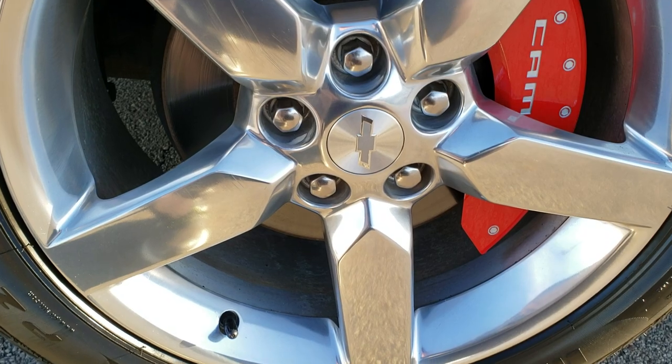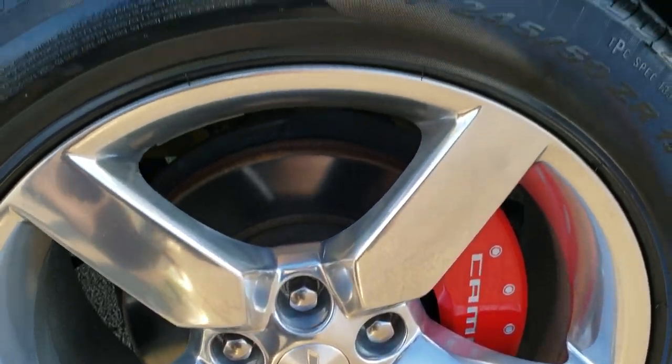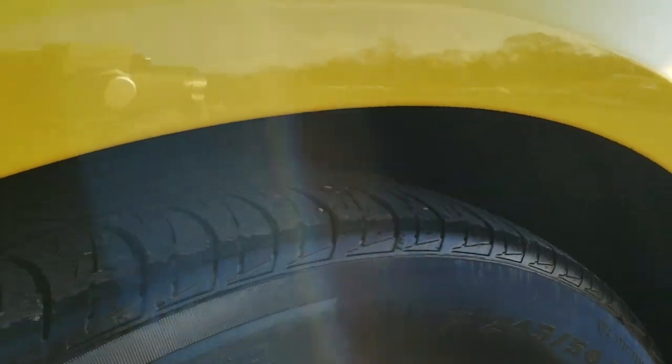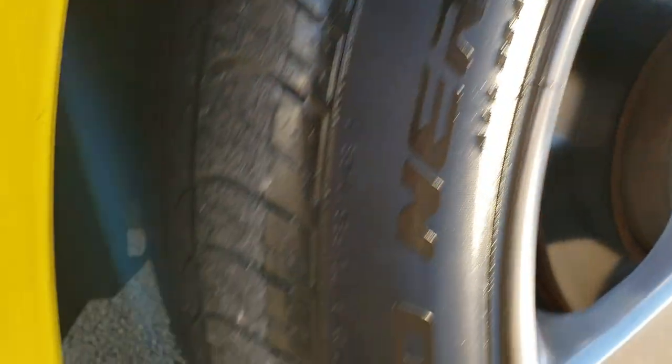It comes with 19 inch polished aluminum rims that are in excellent shape and Pirelli P Zero Nero 245/50 ZR19 tires. Kind of hard to see, but just a little bit under half the tread left on them.